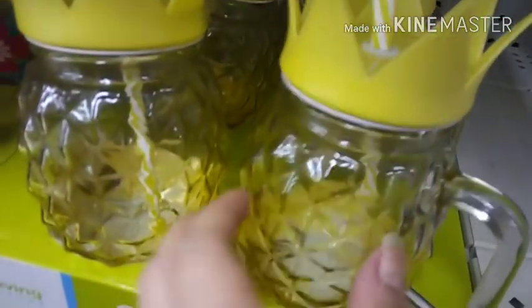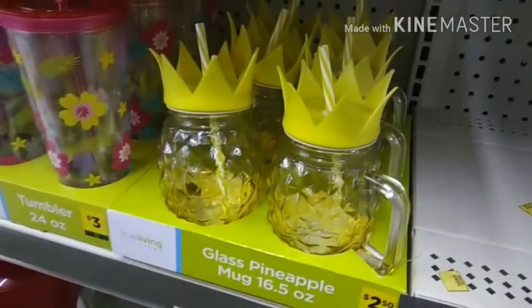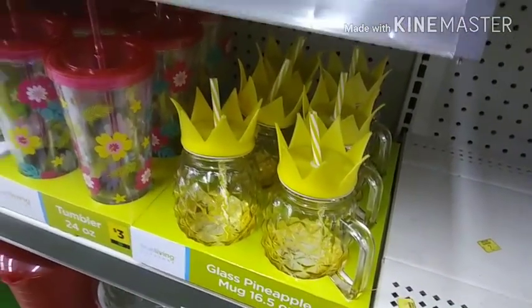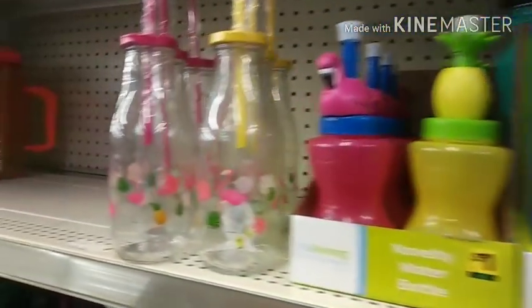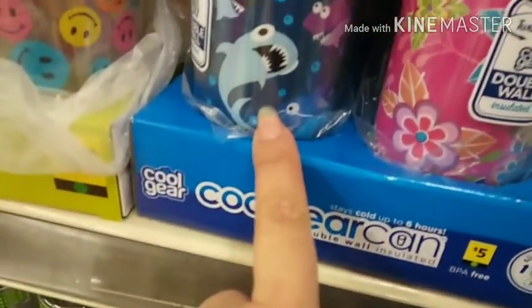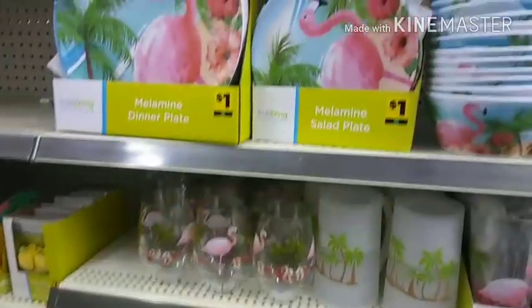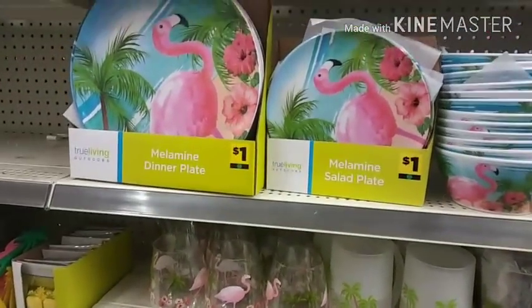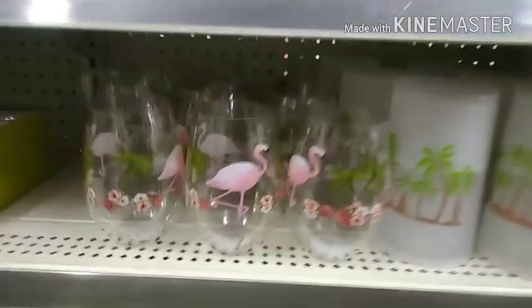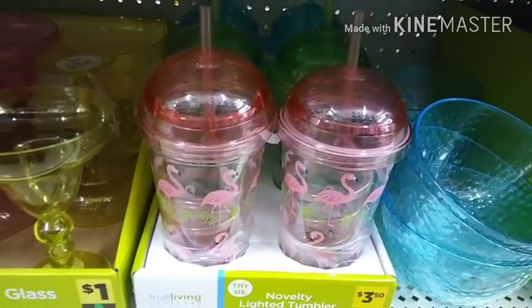Look, look, look at that — are these plastic? Oh my gosh, these are glass! So stinking cute. I need to get out of here, guys. Little dude would love this — so cute. Look at all the Pelican stuff. Little wine tumblers — oh my gosh, so cute.